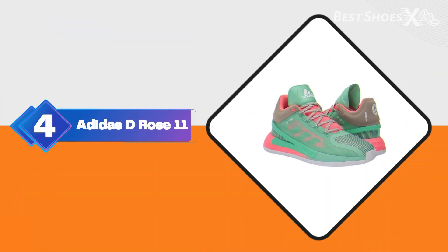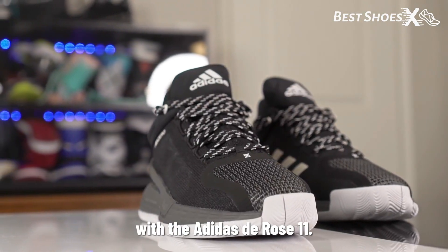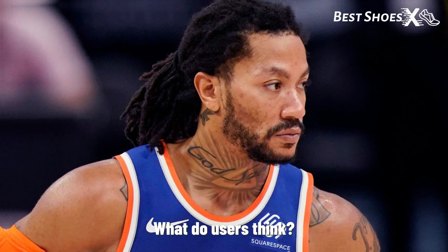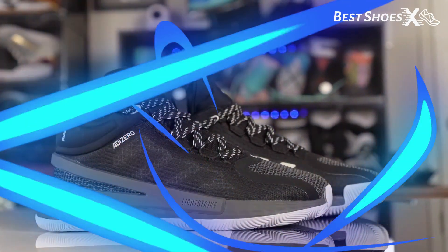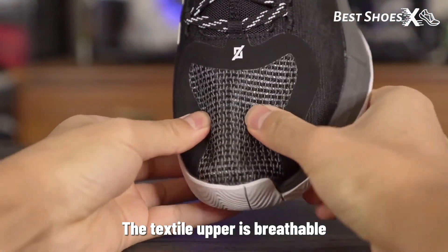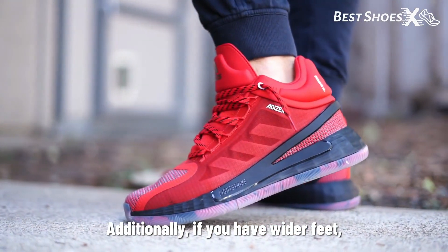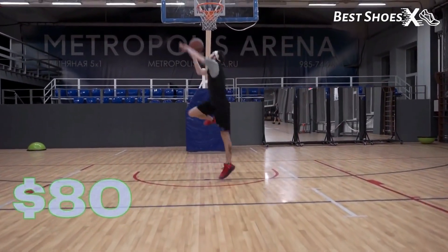Shoe Number 4: the Adidas D-Rose 11. Let's switch things up with the Adidas D-Rose 11, the best Adidas basketball shoe for jumping according to Shoe Guide. This shoe is the newest signature model of Derrick Rose. The Lightstrike midsole in the D-Rose 11 is a game-changer — it's lightweight, provides explosive energy, and is perfect for jumpers. The textile upper is breathable and durable too. While the shoe is great overall, the traction isn't up to par with other options. Additionally, if you have wider feet, the narrow fit might be a problem. The Adidas D-Rose 11 can be yours for $80 on Amazon.